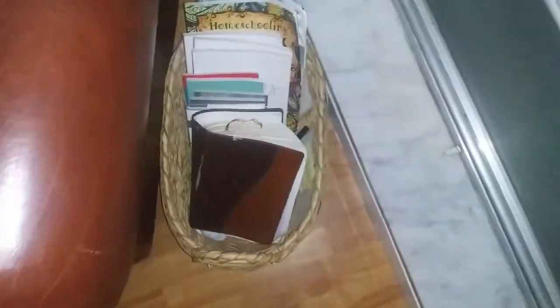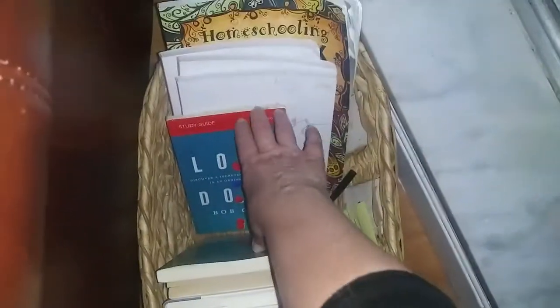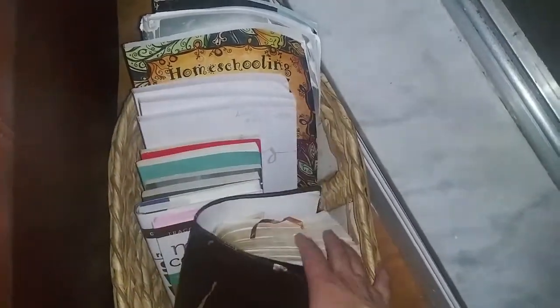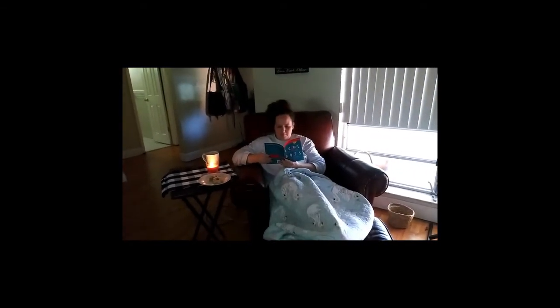I keep what I call my Hygge basket next to my favorite chair. I have some of my favorite books in there, devotionals, my Bible, a pad of paper and a pen in case I want to write anything down. A Hygge basket is a must for anyone trying to put a little Hygge in their life. Then at the end of the day, I'll put on my favorite comfy pajamas, get hot tea and a snack, curl up with a blanket in my favorite chair, pick one of my favorite books from my Hygge basket, and just Hygge out.